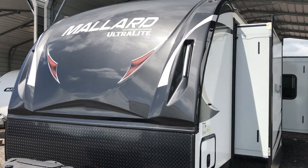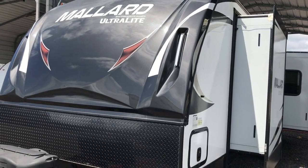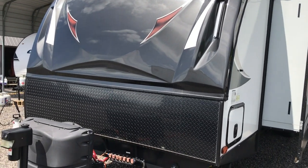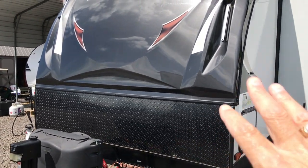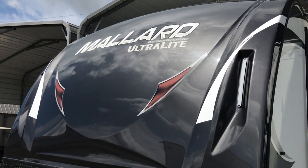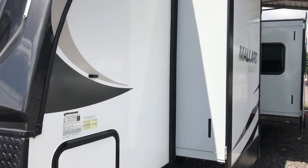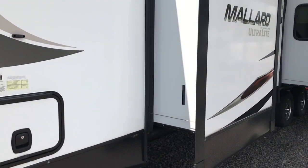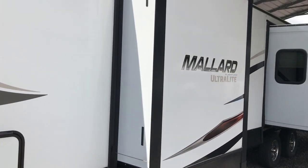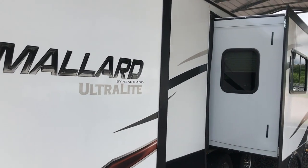Hi, this afternoon I'm shooting a video of a gorgeous 2018 Heartland Mallard. It's a 320RK. It does have a power tongue jack. It has a nice fiberglass cap and the paint is in excellent condition. It has some embedded LED lights and two slide outs. It's 36 feet long from tip to tail and it's under 7,000 pounds, so it is an ultralight.